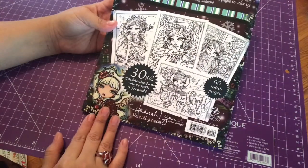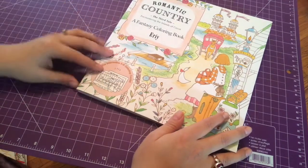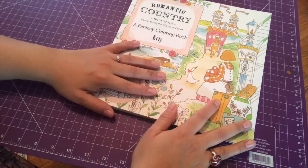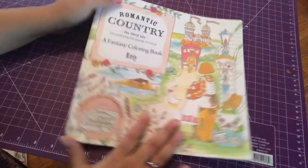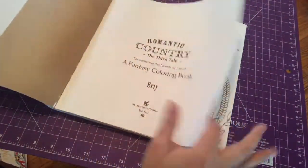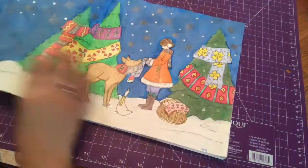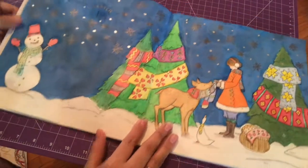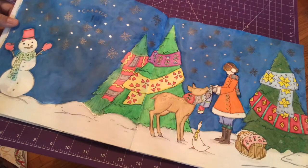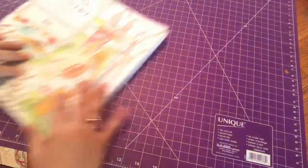This one isn't really Christmassy per se, but it does have Christmas pages. It's Romantic Country: The Third Tale — the other Romantic Country books have Christmas pages too, but this is the one I actually worked in. This was actually a buddy color and I'll show you the page I colored. I used Prismacolors, Polychromos, and some gel pens for the stars and the snow. I really liked how that one turned out.